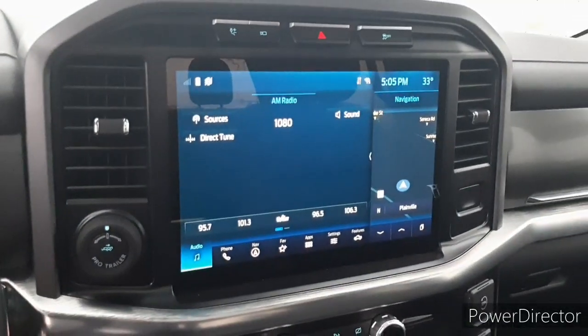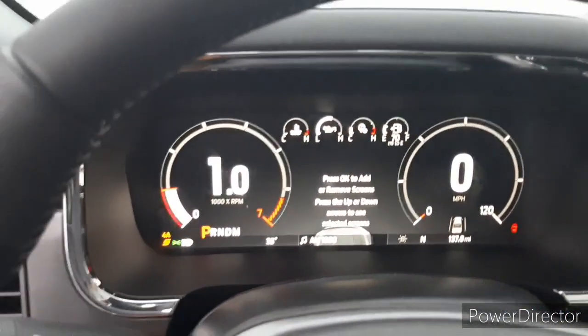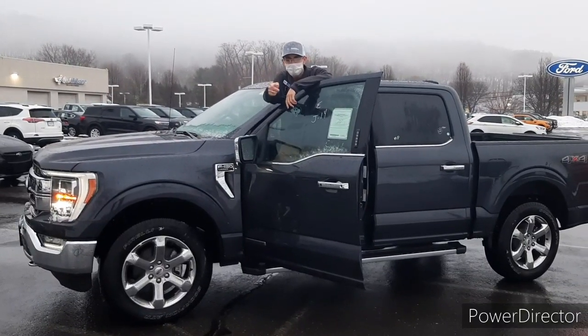It's a SYNC 4 12-inch screen in the center and then the full digital instrument cluster. Alright folks, thanks for visiting Genghis Ford. Have a nice day.